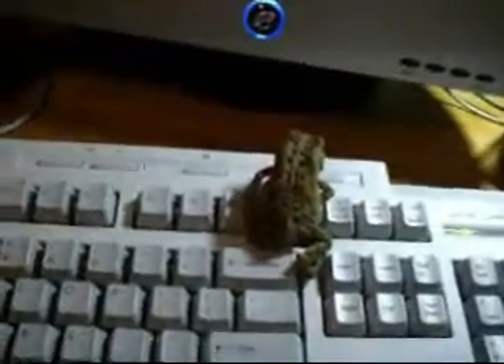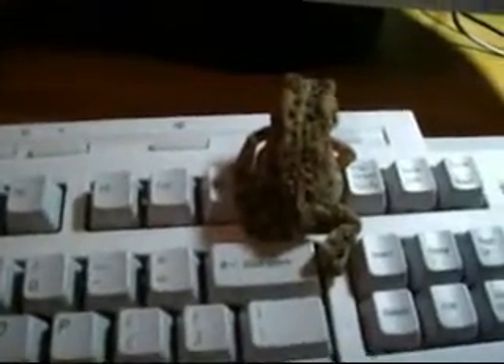My cat is really interested in this thing, but not to worry — I'm not gonna let her get him. I'm gonna release him in just a few minutes. Look at her, boy, she wants him.